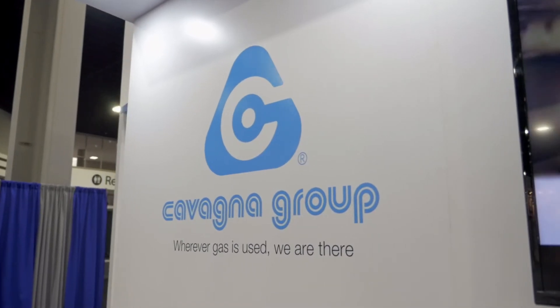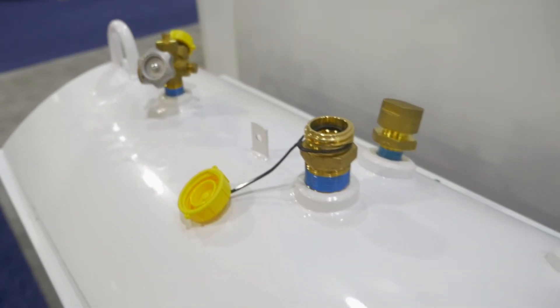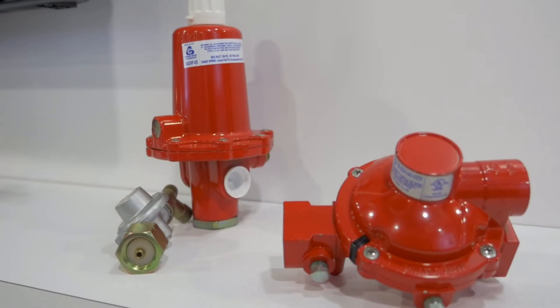My name is Peter Dwyer. I'm the Vice President of Sales for Propane Equipment in North America for Cavagna. Cavagna is a family-owned company. It's been around since 1949. We're located in northern Italy. In North America, we sell valves, regulators, and medical equipment on the non-propane side.